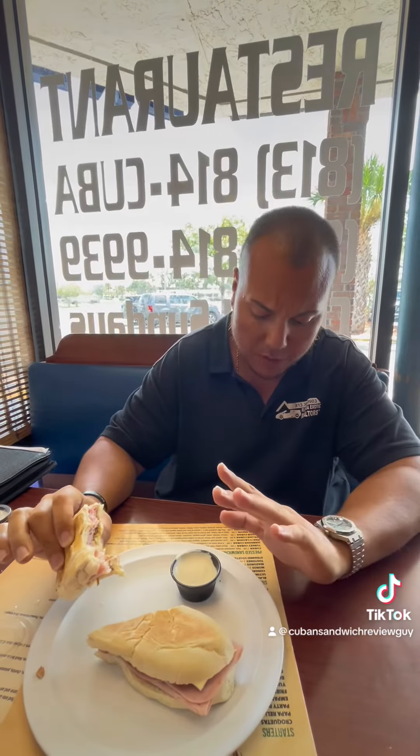I'm going to give them a 7.7. I'd definitely be back. They have other Cuban options like Turkey Cuban, Hawaiian Cuban, Italian Cuban, Veggie Cuban — I'd probably have to try a couple of those too. But 7.7, I'd come back here. Thank you.